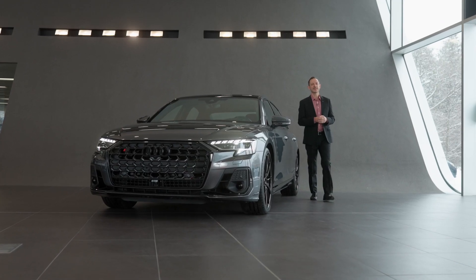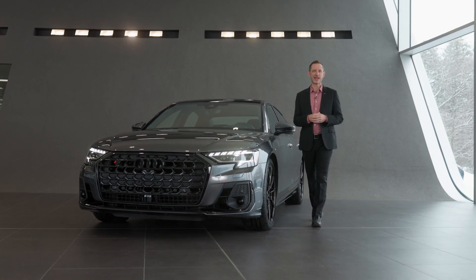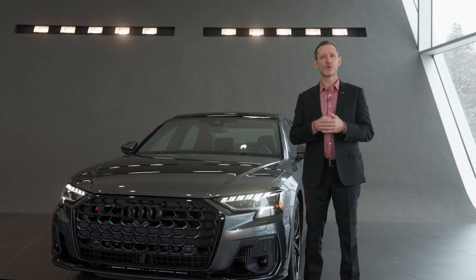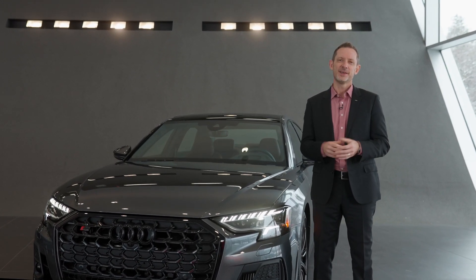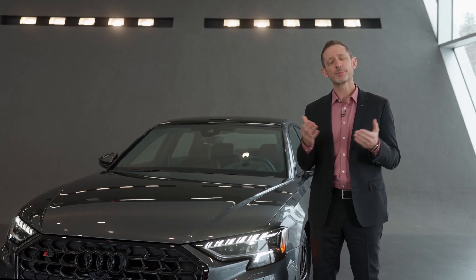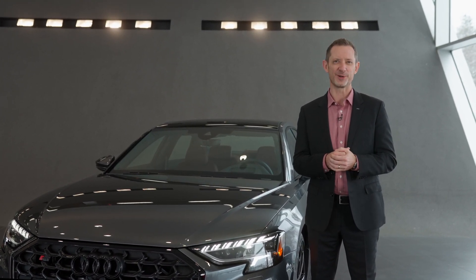The S8 is the proud S-model flagship of the Audi brand. It not only changes the game in the luxury sedan segment, it can transform the way that you drive. The S8 is Audi's answer to ultra-premium sportiness, combining progressive high quality and sporty elegance like no other model.